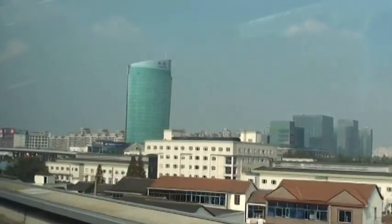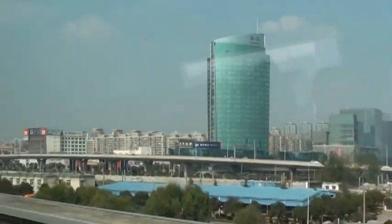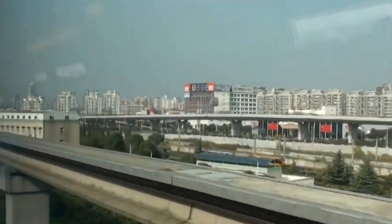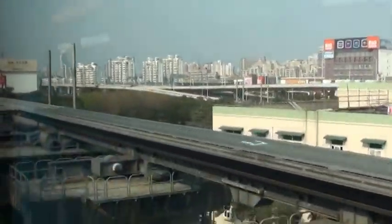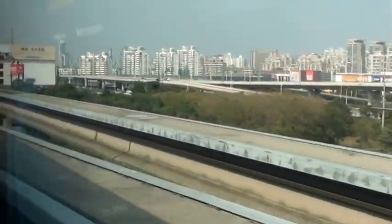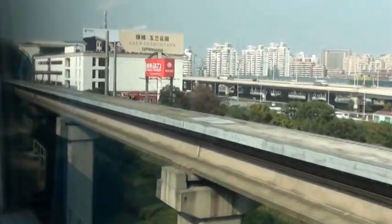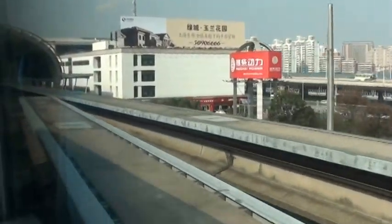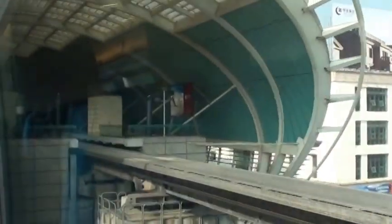This building is right outside Long Yang Lu station. We're coming in — you can see the switching systems, manufactured by Thyssen-Krupp of Germany. You can hear the hum as we decelerate, and we're into the station — Long Yang Lu. Passengers are waiting to get on.